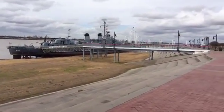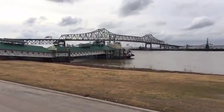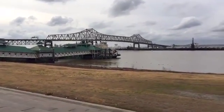The bridge over there is the old Huey Long Bridge, crossing the Mississippi right at the foot of downtown Baton Rouge. It's very pretty.